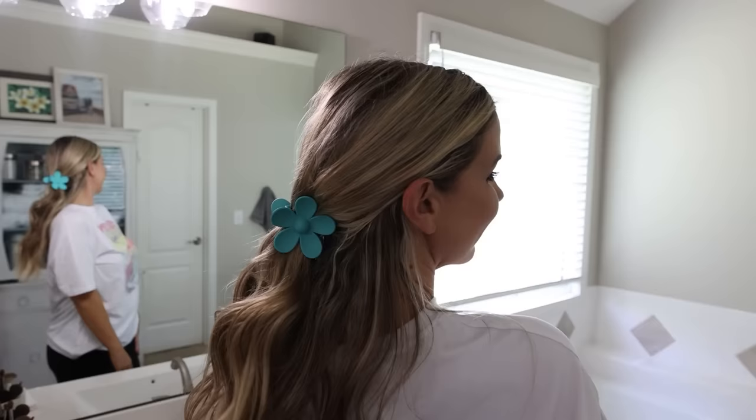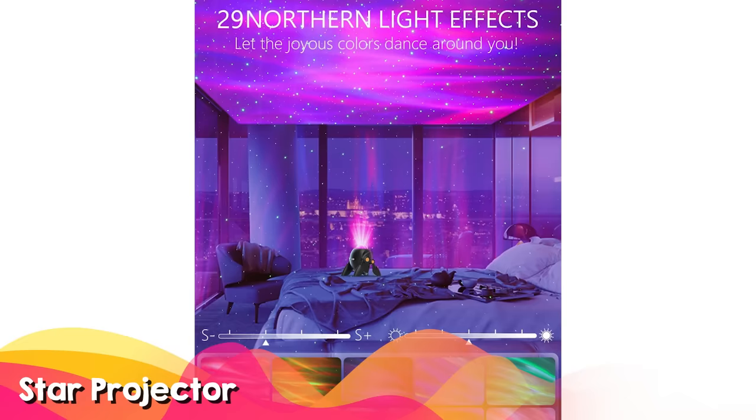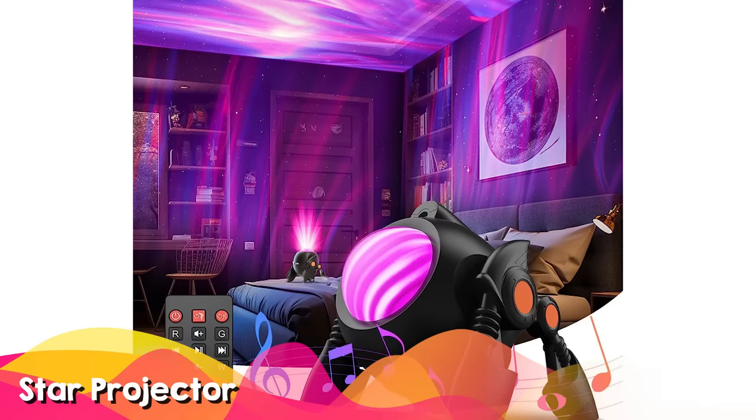The larger matte claw clips are perfect for anyone with a lot of hair like I have. The Star Galaxy Projector Light is so fun for your kids — it has 29 northern light settings, comes with a white noise sleep aid, and a remote for easy use.